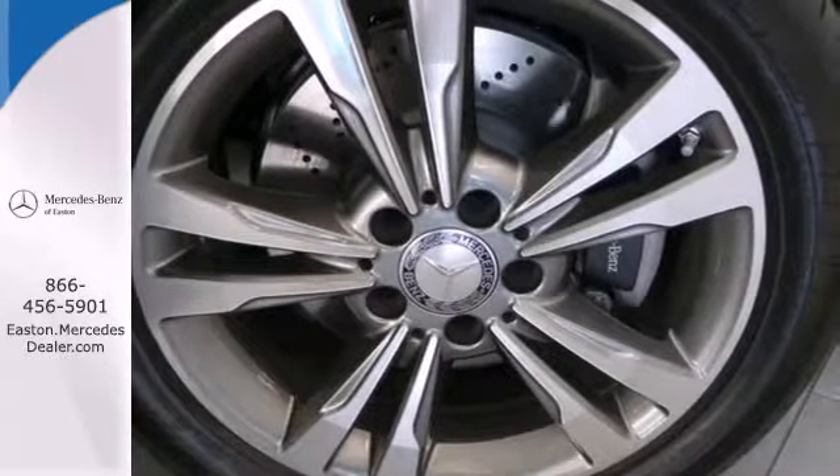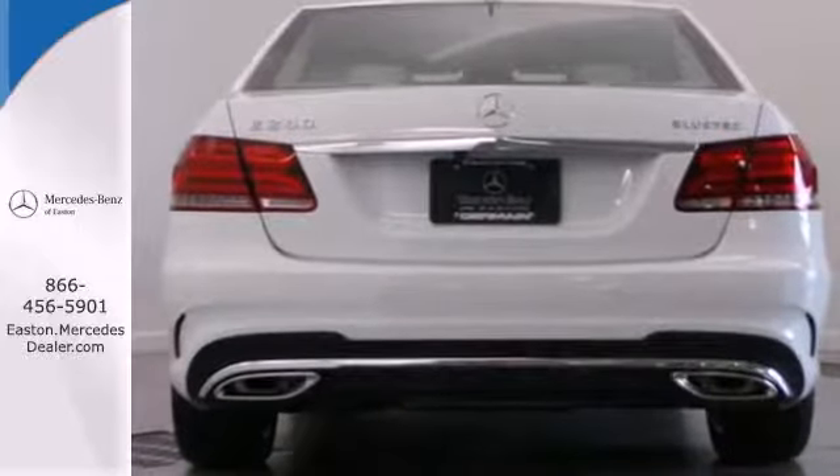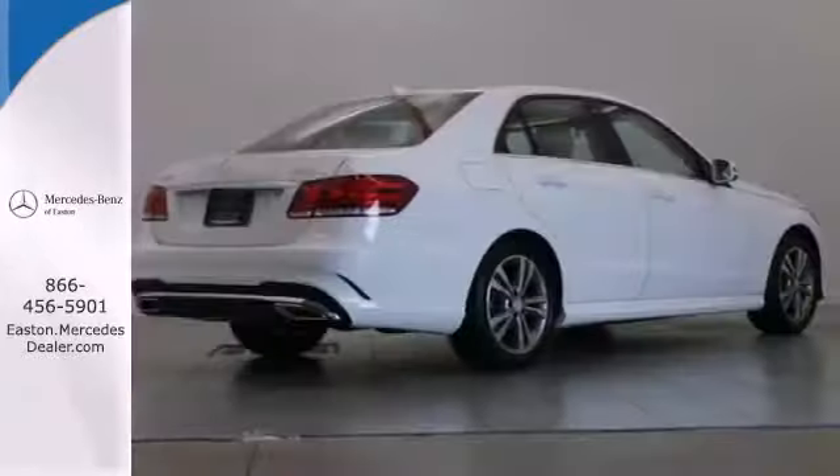Nothing is an afterthought with the E-Class, including safety, with stability and traction control and multiple airbags.